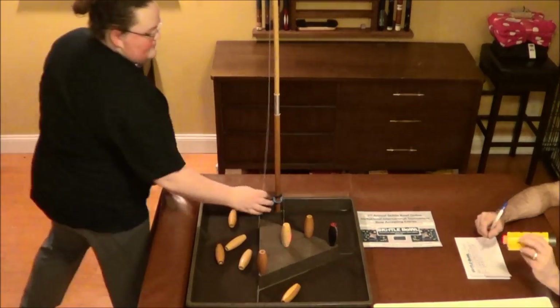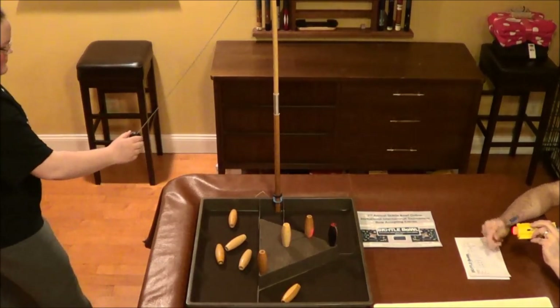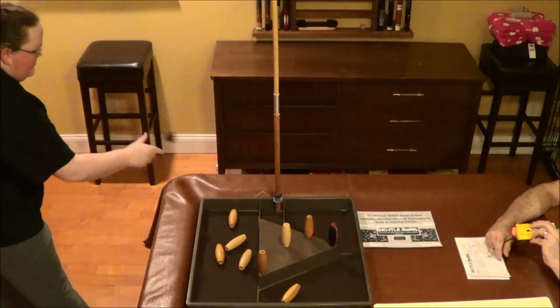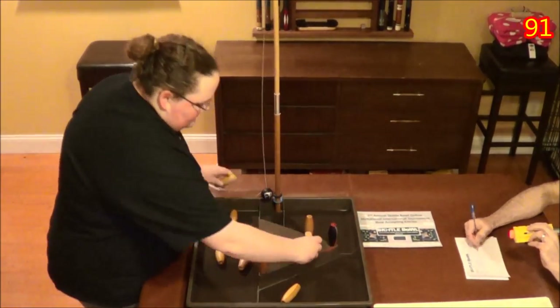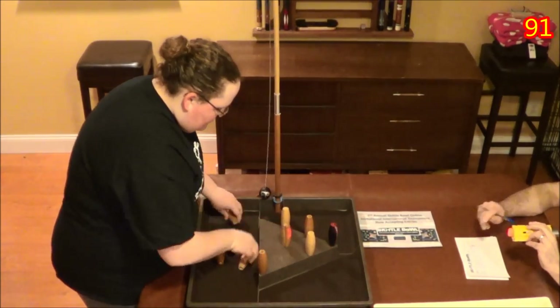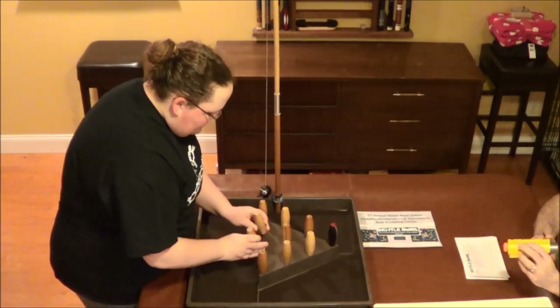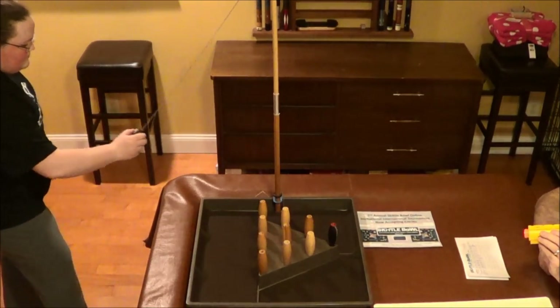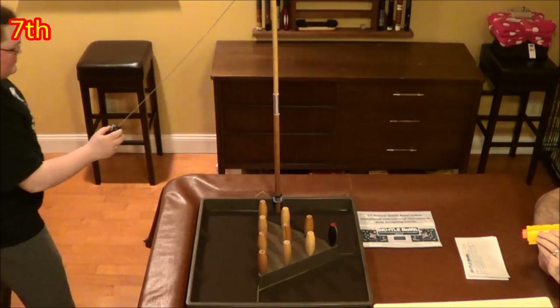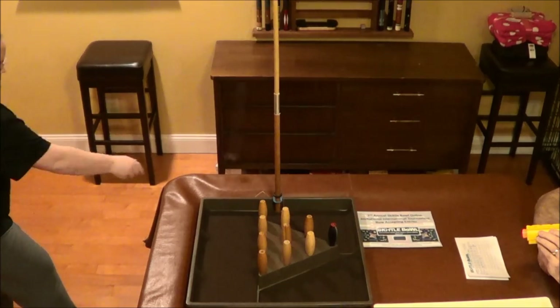Here we go into the sixth — messy shot. She gets six down, though. This is a hard spare, very difficult. She just takes out the center. And I'm noticing something else — her coach seems to be holding a yellow device there. I believe it's a laser pointer. Well, that's unique, I've never seen that before.